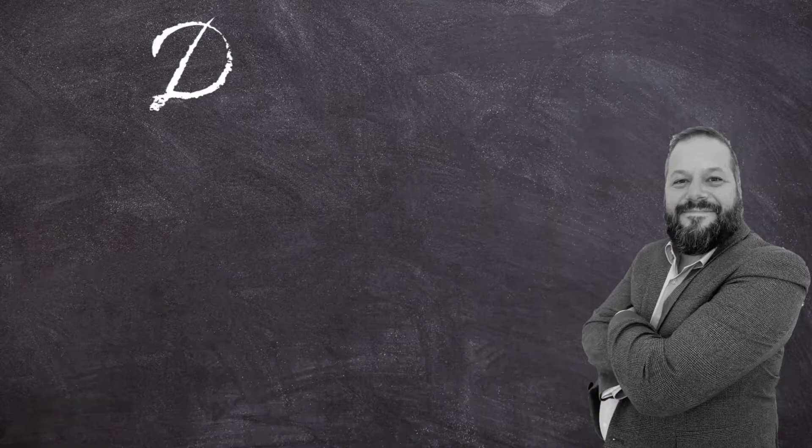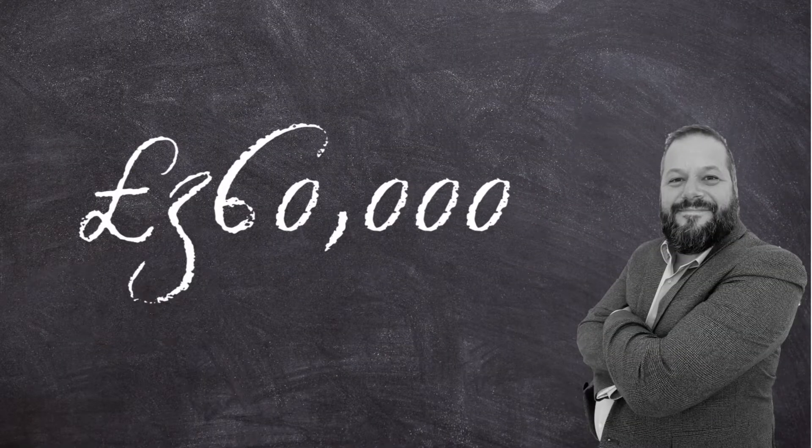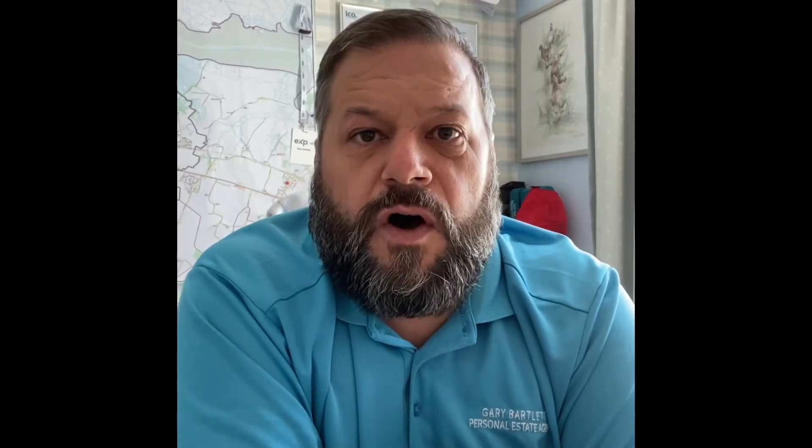So let's get straight into it and use this as an example. You've found your dream home which is on the market at £350,000. Now if you're not ready to buy and you want to secure that property and get it off the market, you will probably have to pay maybe £360,000 in order to secure it. Now your home is worth £300,000 — that's the marketing price — but you've only got two weeks to sell it because they've given you a little bit of grace to get your property sold. So you then accept an offer on your property of £290,000, so that's going to give you a cost to move of £70,000.